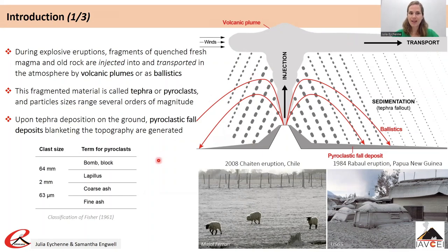The fragmented material transported in volcanic plumes or as ballistics is called tephra or pyroclasts, and they range several orders of magnitude in size: bombs and blocks being bigger than 64 mm, lapilli between 2 and 64 mm, ash being finer than 2 mm with fine ash being finer than 63 microns. This is the classification scheme of Fischer, published in 1961 but still widely used today.